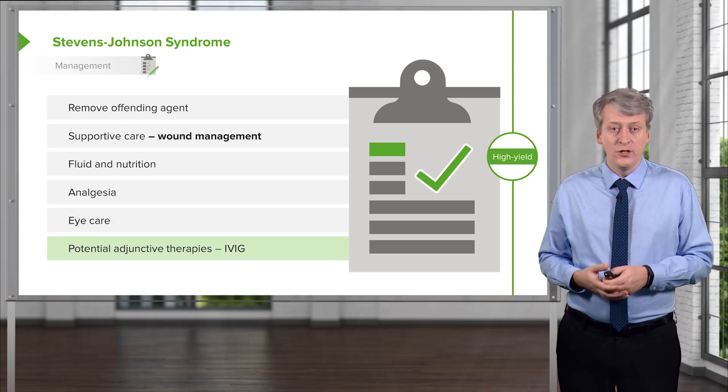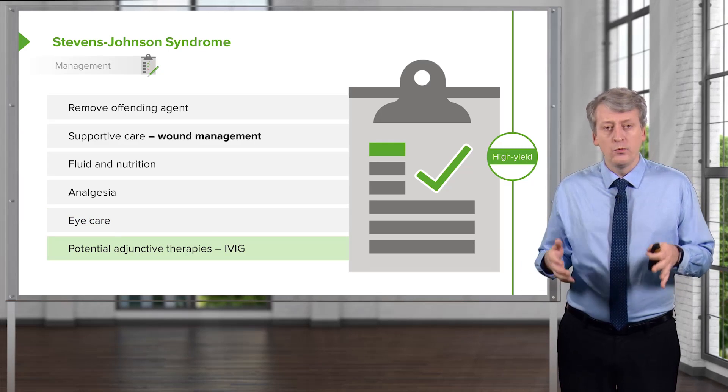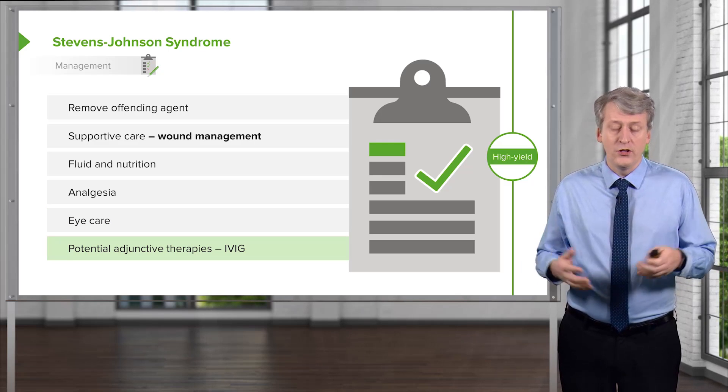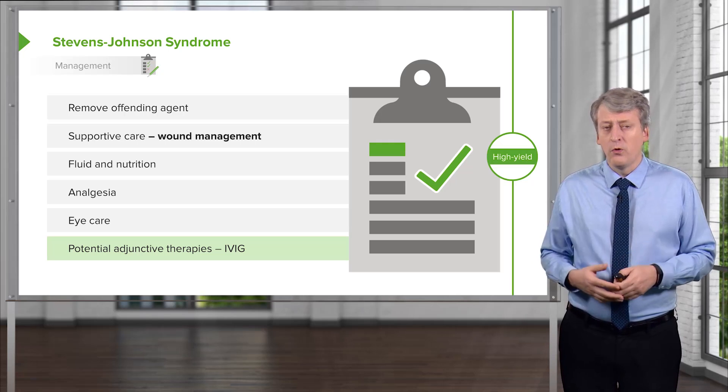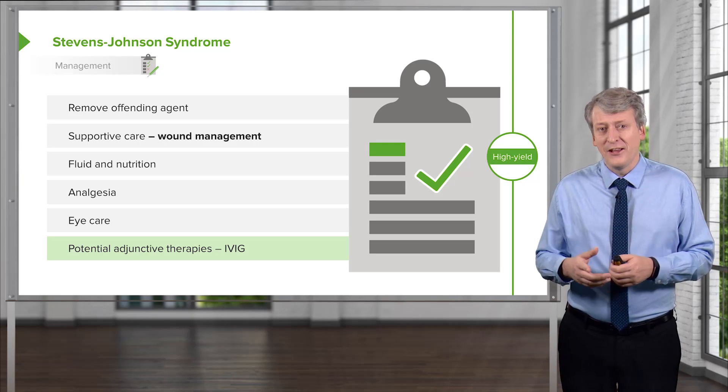We may also try potential adjunctive therapies. Steroids typically do not work. People sometimes will try IVIG to try to mitigate the autoimmune nature of this disease. That's a quick summary of erythema multiforme and Stevens-Johnson syndrome. Thanks for your attention.